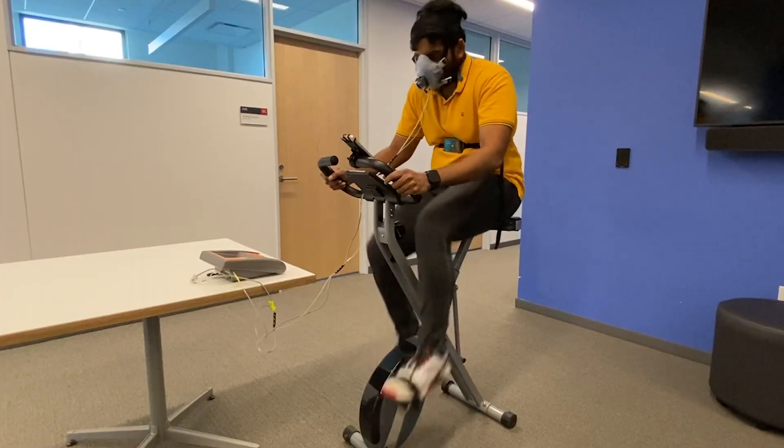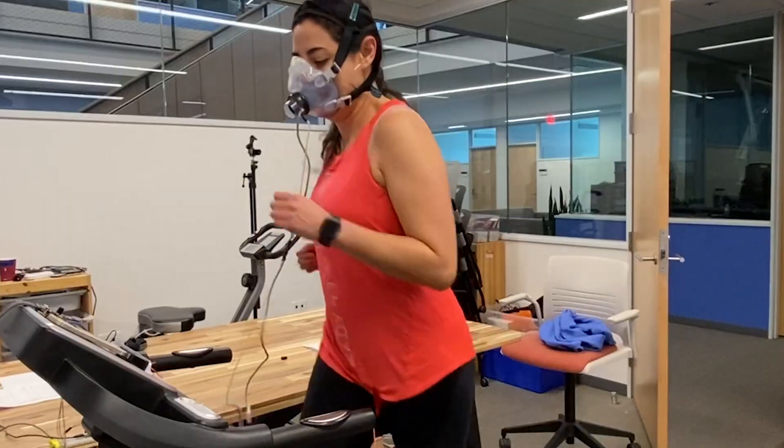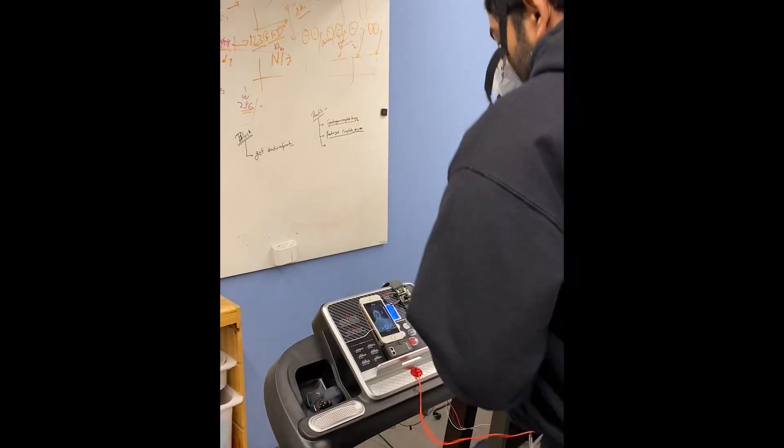We also measure the changes in the temperature of different parts of a user's face while they exercise. We collected data from 54 participants while they either biked or ran, and estimated their respiration and caloric expenditure. When compared to a clinical indirect calorimeter, our estimates were almost 5% wrong.